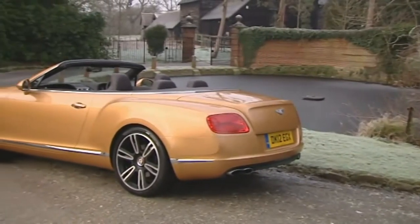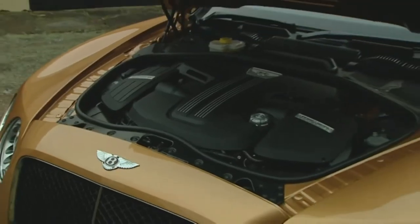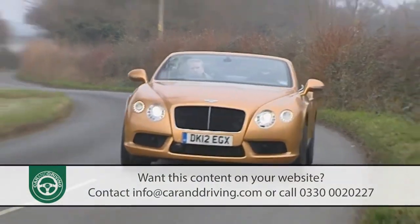Looking for the ultimate convertible car? The second generation Bentley Continental GTC can't be too far from it — a seductive combination of power, style and craftsmanship.